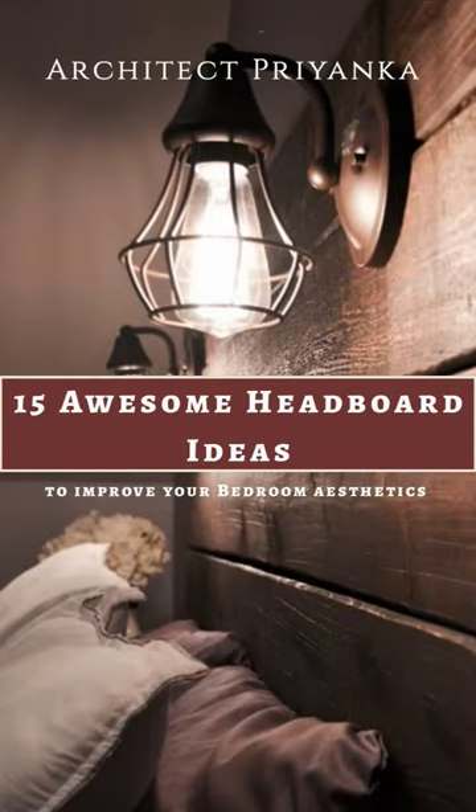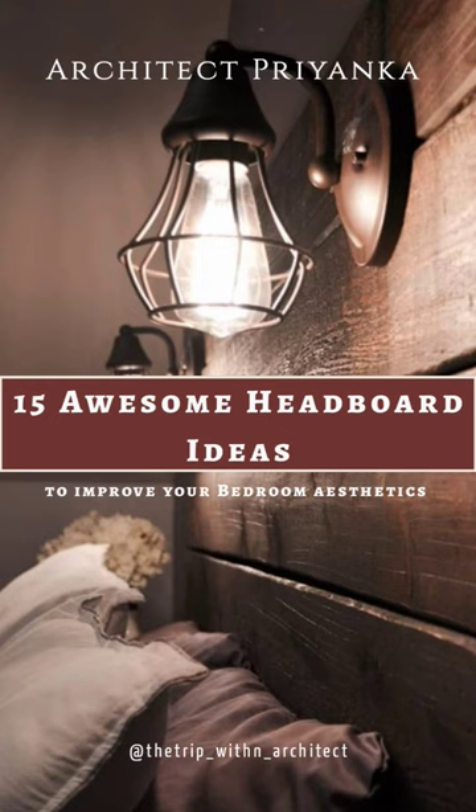15 Awesome Headboard Ideas to Improve Your Bedroom Aesthetics. Let's check out.